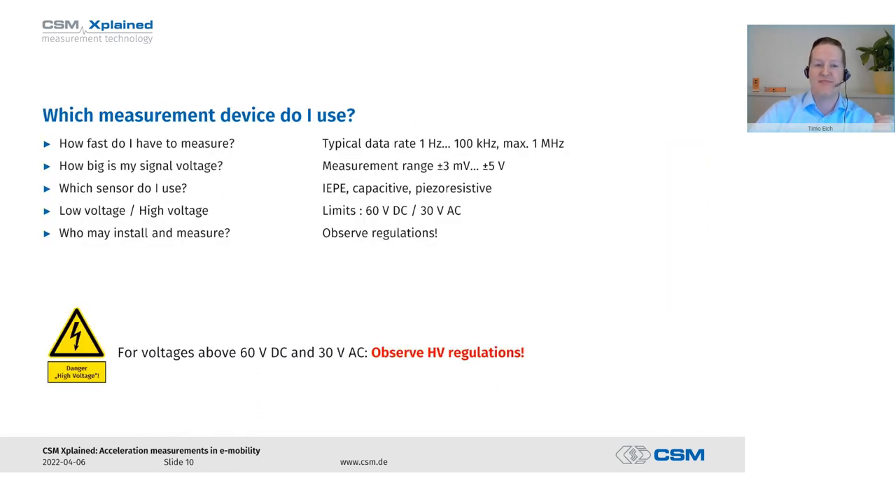Once we've chosen a sensor type, we also need the suitable measuring device for it. Depending on which sensor we are using, we must select a measuring device that provides the corresponding measuring inputs. We always have to consider how fast we need to measure to record expected accelerations — frequencies range from 1 Hz to 100 kHz, and in special cases up to 1 MHz. Depending on the sensor design, the measuring range matters too — for example, from a few millivolts up to 5 volts for IEPE sensors.